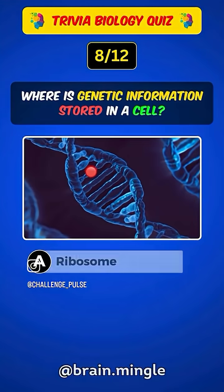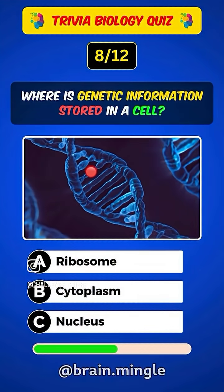Where is genetic information stored in a cell? Answer B.